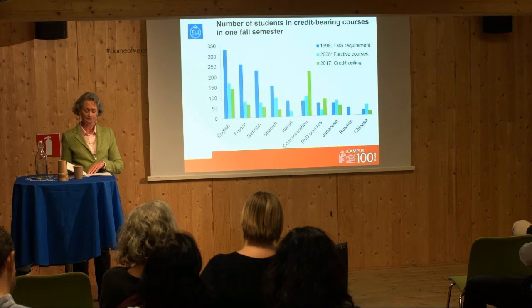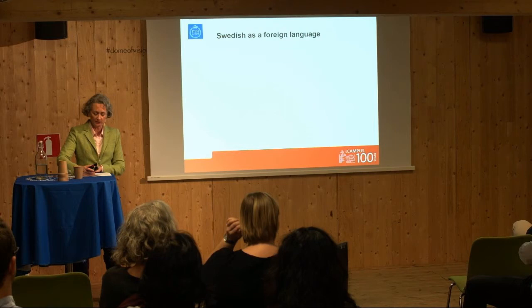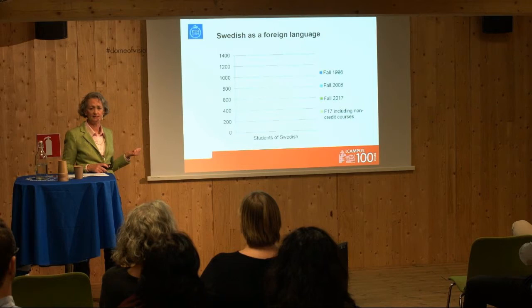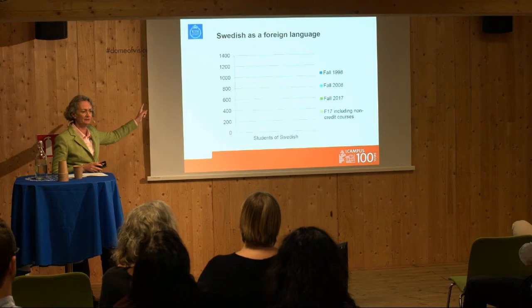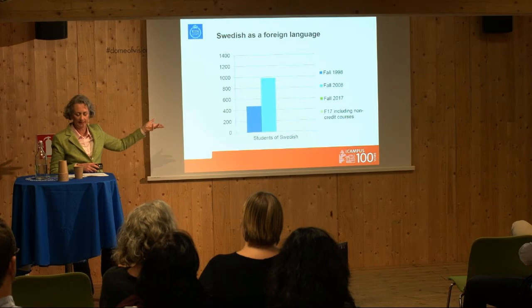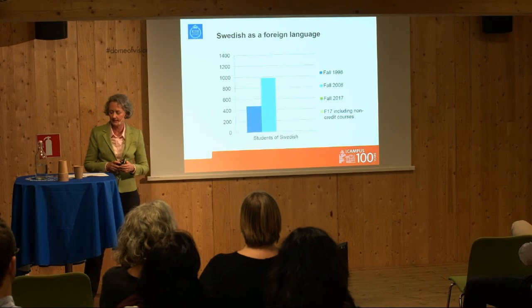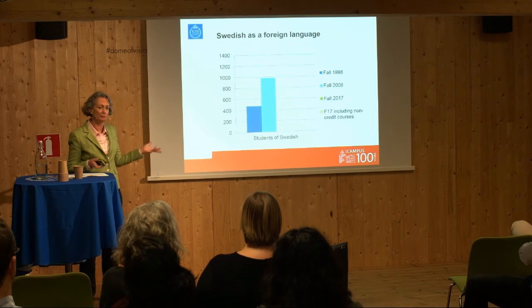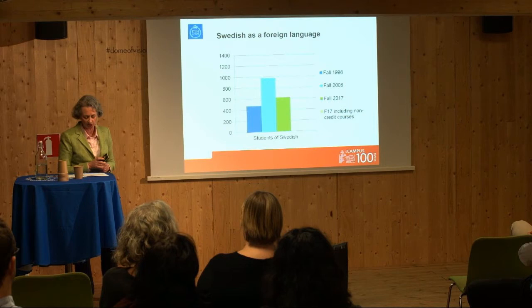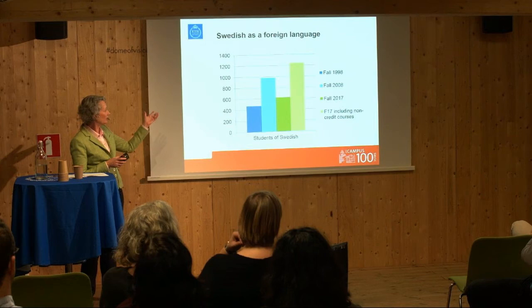Fortunately, internationalization is not only about moving abroad — it's also about welcoming students to KTH. Most students who come here want to learn some Swedish. I couldn't show the numbers for Swedish on the same graph as before because the scale is so enormously different — while our previous graph went up to 350 students, this one goes up to 1,400. While we were losing students studying English, French, German, or Spanish, we were actually doubling the number studying Swedish between 1998 and 2008. We now have about 600 students this fall in credit-based Swedish courses, and well over 1,000 students studying any kind of Swedish with us this fall term.